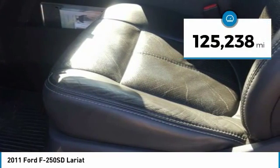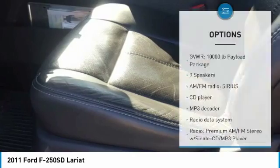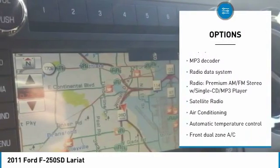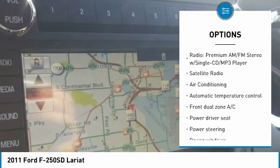This vehicle has less than 130,000 miles. Here are some of this vehicle's great options: traction control, power passenger seat, dual airbags, air conditioning, leather-wrapped steering wheel.